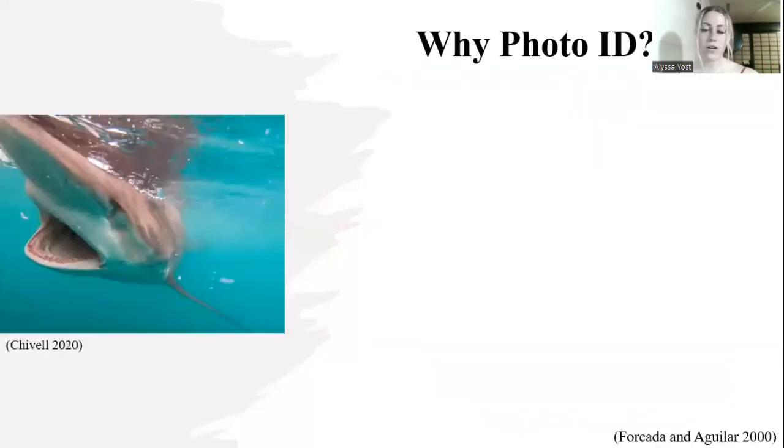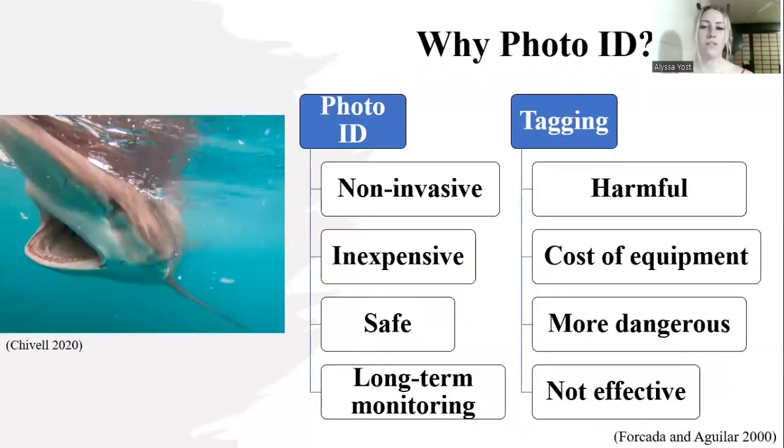So why photo identification? Photo identification is non-invasive — you are not doing any harm or stress to the animal. It's also less expensive because you only need a camera to take the photographs. It's safer for you and the shark because you are not coming into contact. And finally, it's better for long-term monitoring because a tag could fall off or the tag signal could not be picked up by a satellite because the shark is too far down in the water column.